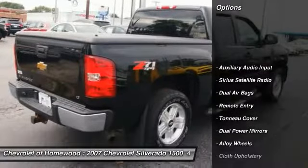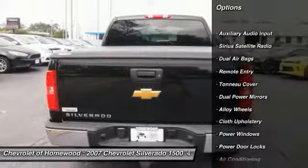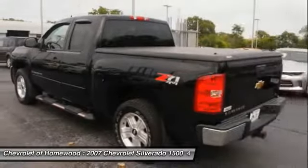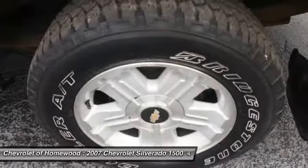Here are some of this vehicle's great options: dual airbags, air conditioning, alloy wheels, cruise control, power windows, power door locks, Sirius satellite radio, auxiliary audio input, remote keyless entry, and cloth upholstery.